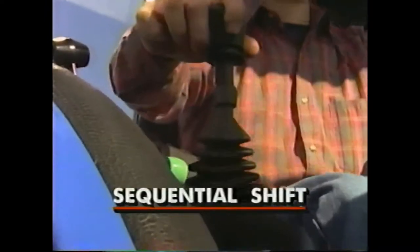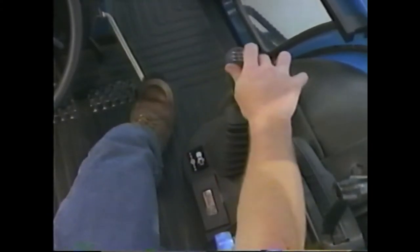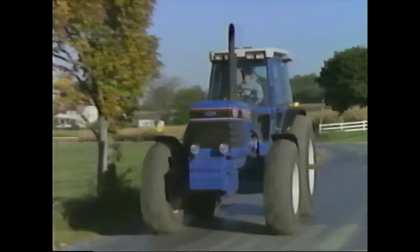Second, sequential shift. Hold the lever right to shift continuously up through the gears, and hold it left to shift down. Notice how the LCD screen always shows the gear you're in. Sequential shift gets you in the right gear fast.